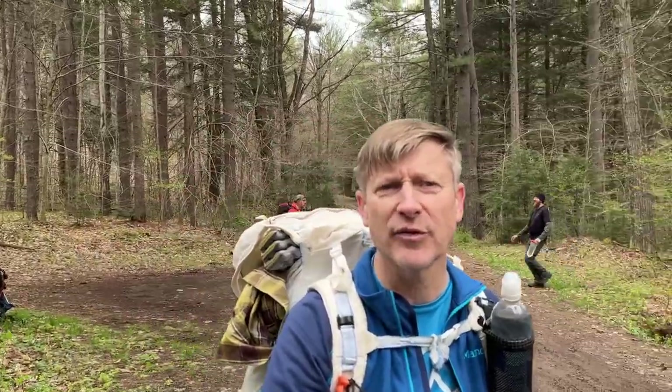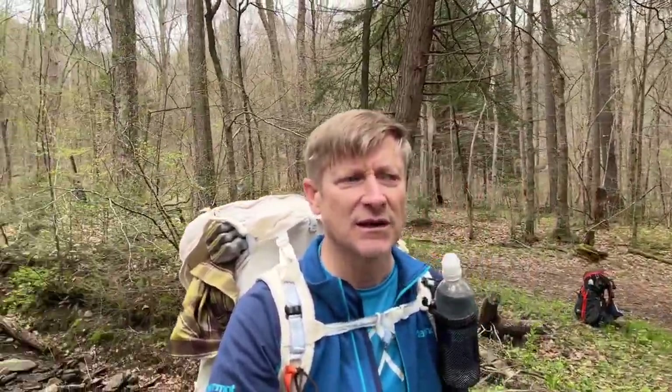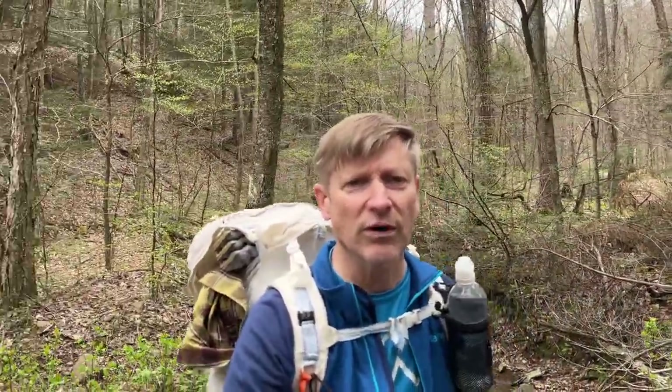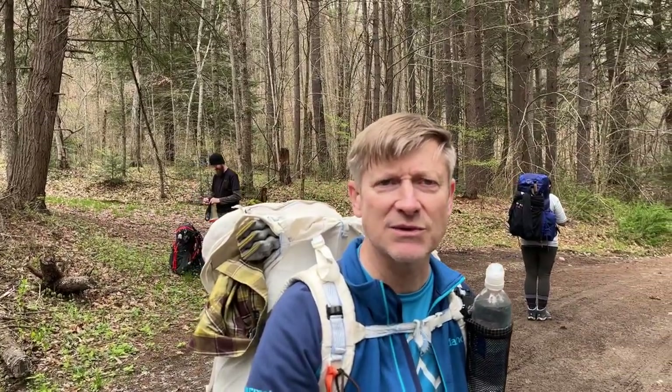Here we are about four and a quarter miles into the hike and this is Canada Run Road — beautiful dirt road down through the middle of the state forest here with a really nice brook running through, some waterfalls. I think we're gonna do some lunch here. It's about 12:15, looks like a good spot to stop. Goal for today I think is gonna be 14 miles — we've got another 10 to go.